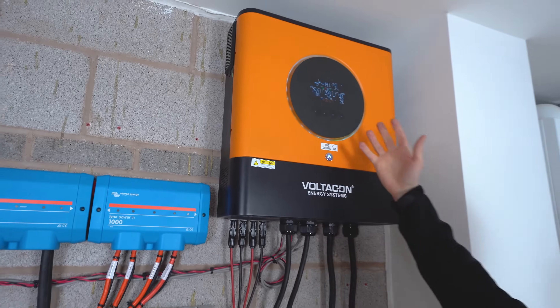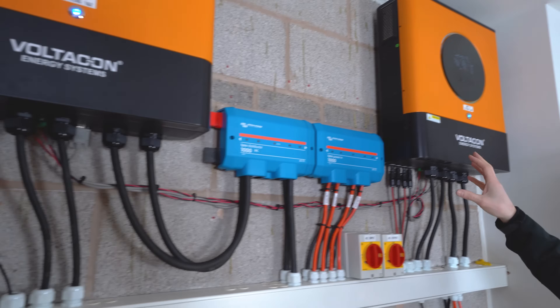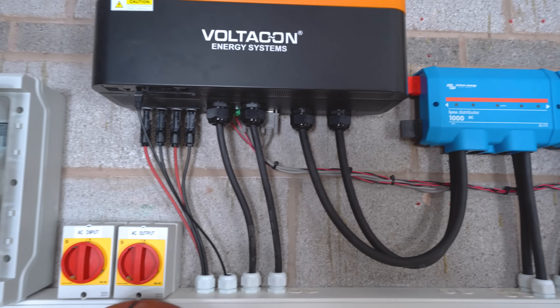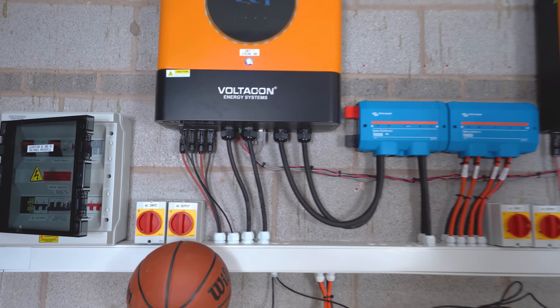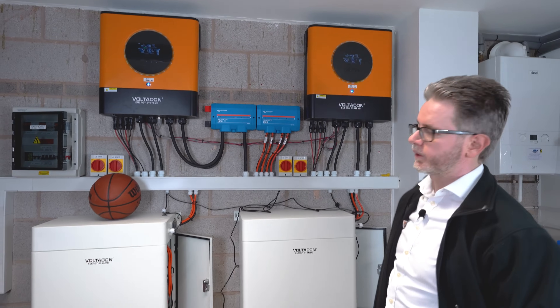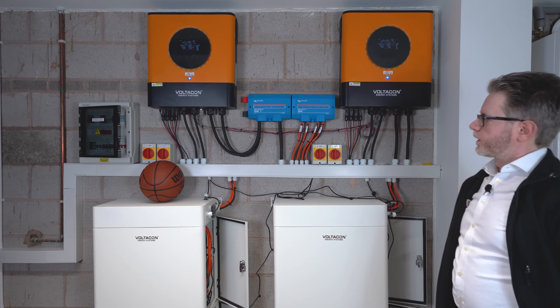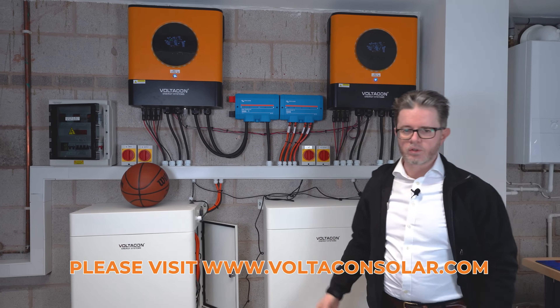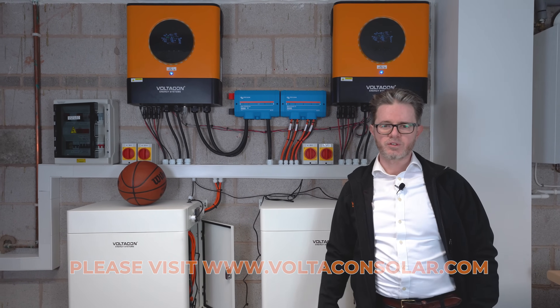It's a nice touch screen with five colours. There is integrated Wi-Fi on each inverter — you need to pair each inverter individually to your account and you can monitor from your mobile phone or from an internet browser. If you have any questions you can contact Voltacon, and thank you very much for watching this video.